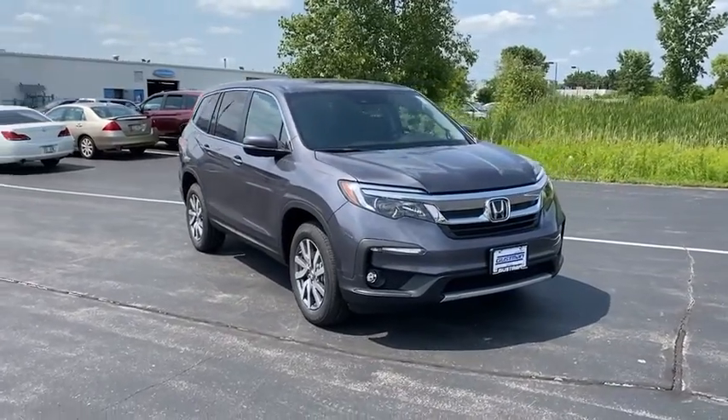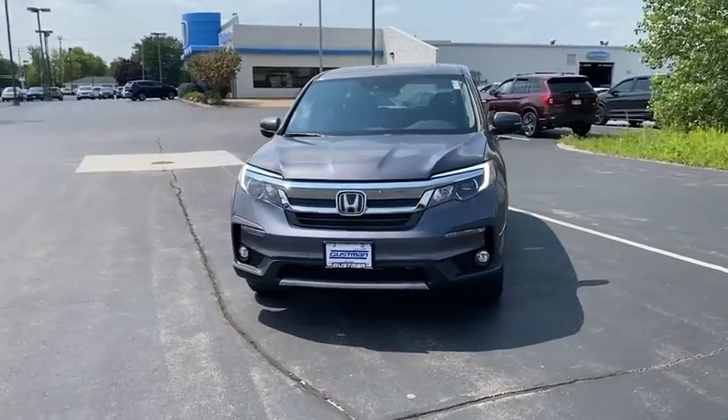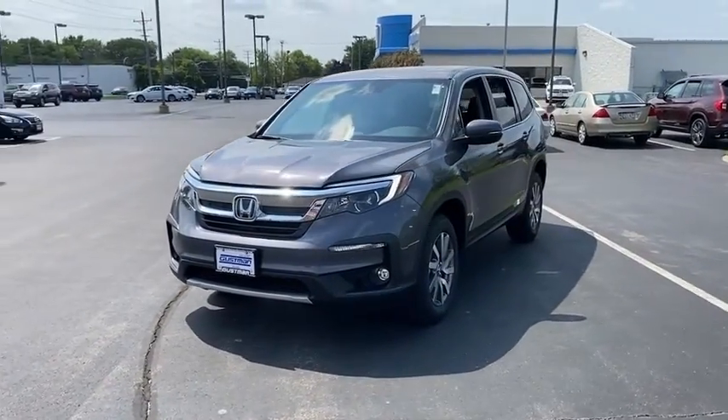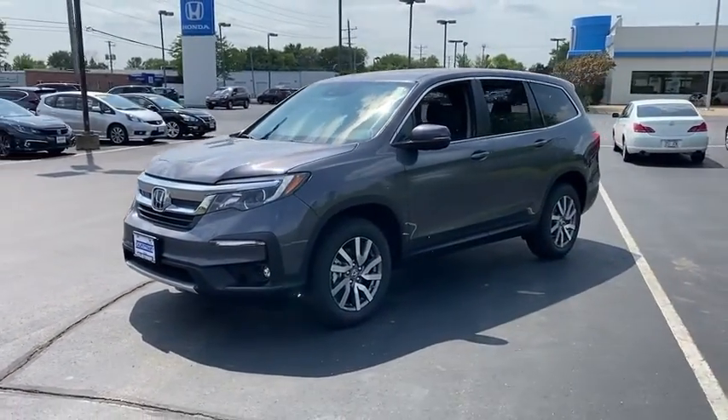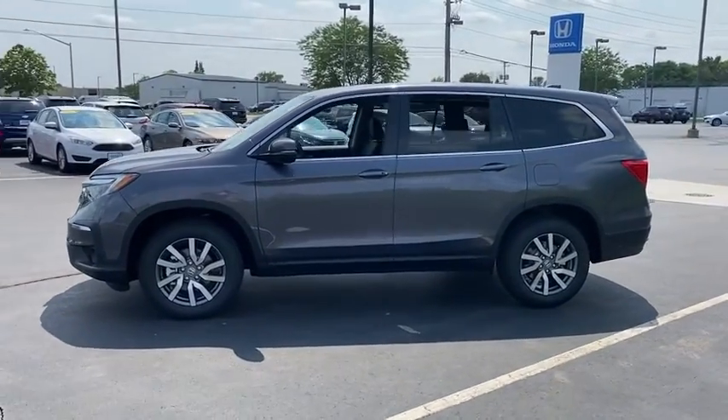We are pleased to show you the 2021 Honda Pilot — optimal utility, indulgent interior, powerful performer. You'll be ready for almost anything in the Honda Pilot. Here are some of this vehicle's great options.